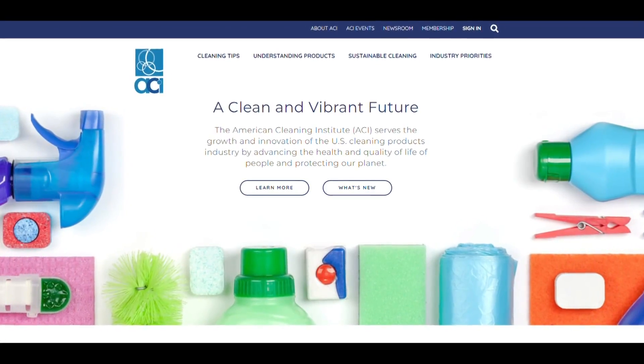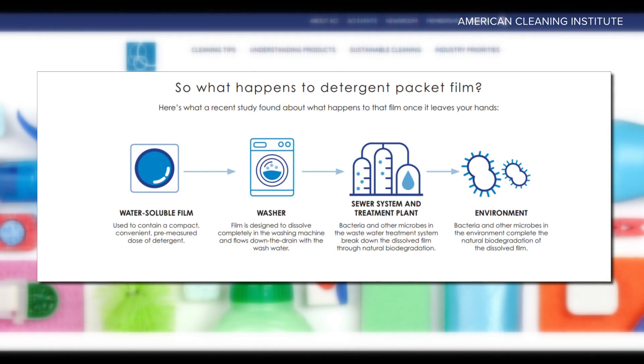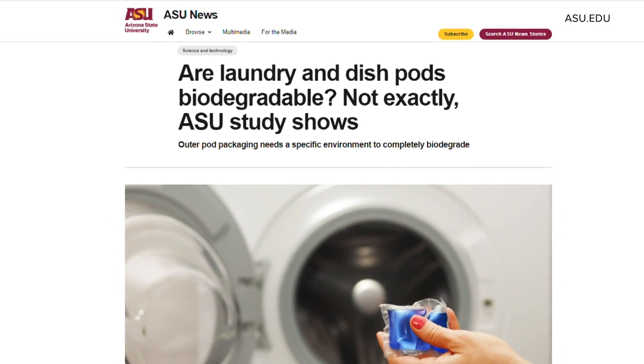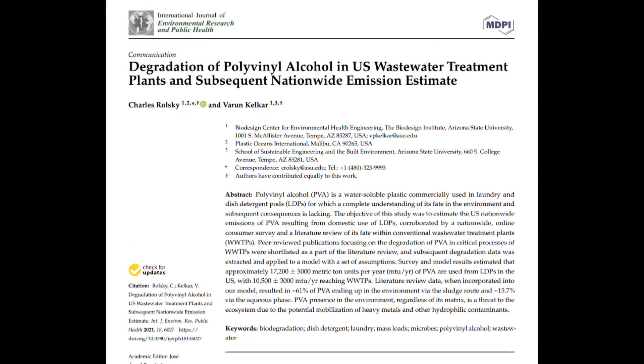The American Cleaning Institute, which represents cleaning manufacturers, says studies show it degrades within hours. But a study at Arizona State University crunched data from past studies and argued the majority of PVA ends up in the environment. Dr. Charles Rolsky was a co-author.